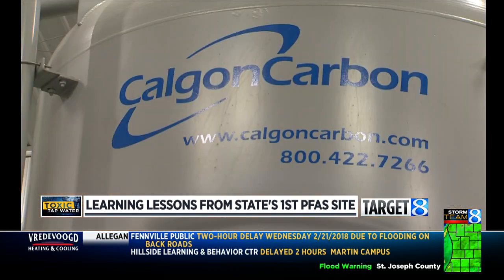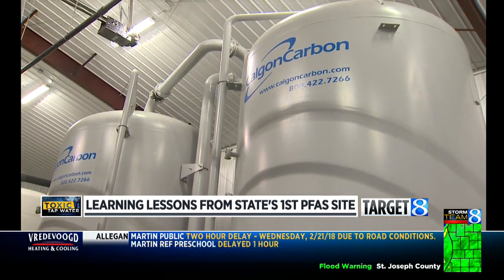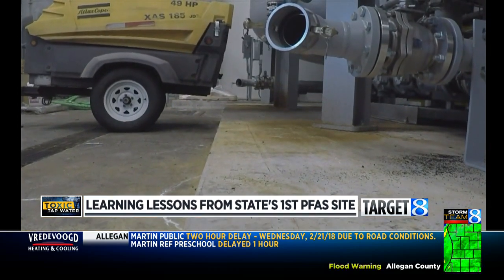Every three months or so, Kelgon Carbon vacuums out the coal from one of the tanks and incinerates the PFAS right out of it at a cost of $30,000 a trip. This isn't cheap. More proof that it works, he says.